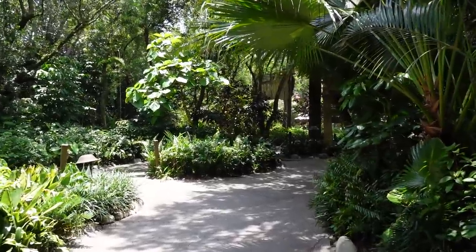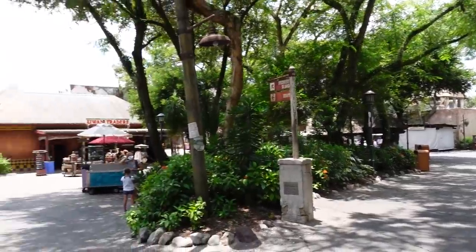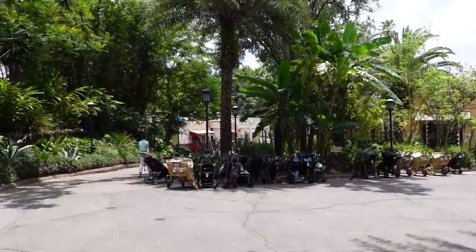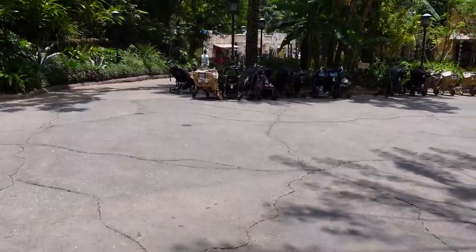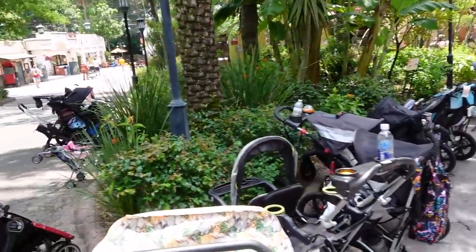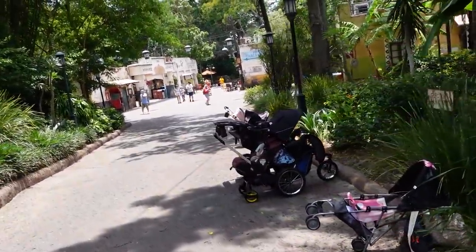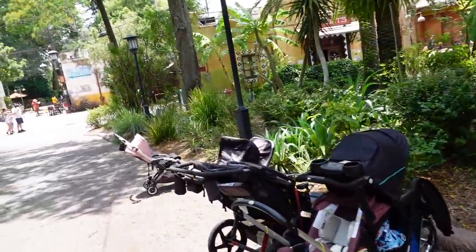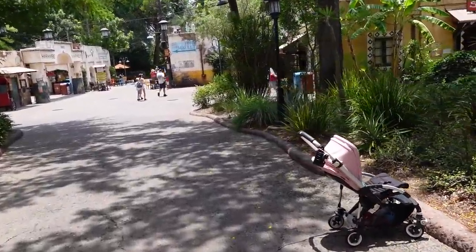On the walk out of the safari, it must be a shift change because I've seen more cast members than guests. Now we're heading towards the Asia section of the park — Anandapur — where Expedition Everest is. I want to show you the stroller parking situation. There are a lot of strollers here right now, and I'm wondering whether cast members are still moving them to new locations.